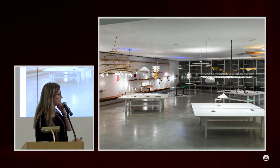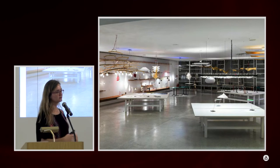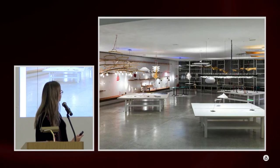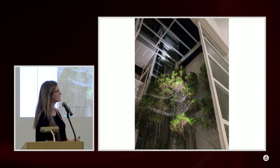In the big showroom, Ingo Maurer really wanted it to look like an atelier — a place with tables where people work on lamp projects. Things are really mixed together. It doesn't look like a shop where you would buy a lamp; it's almost an art gallery.